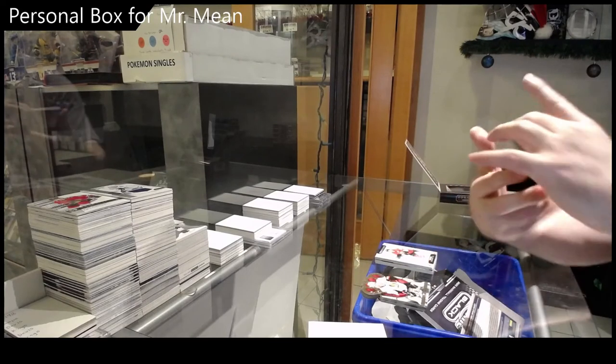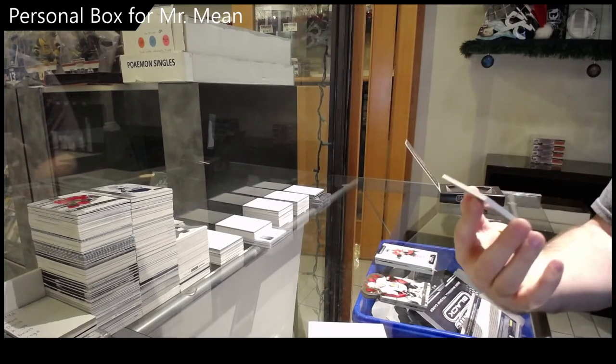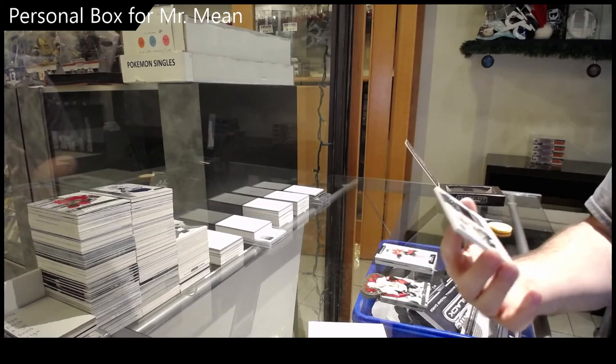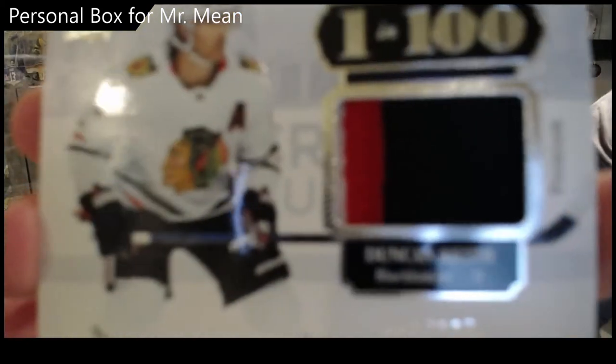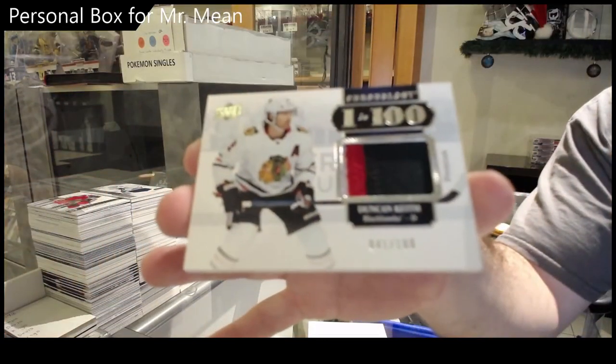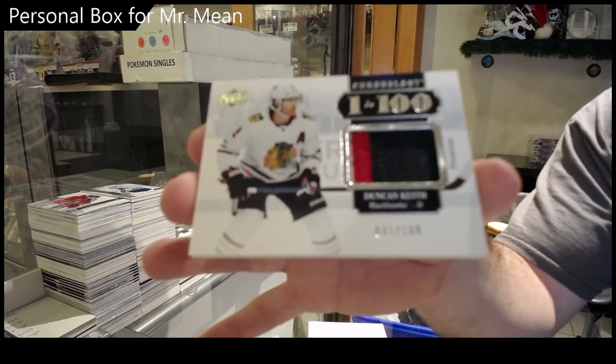I like these cards — I think it's one of the nicest designs of the year in my opinion. One in 100 patch, Duncan Keith. There you go, sir. Let's do it.